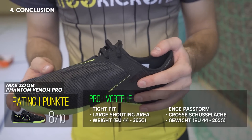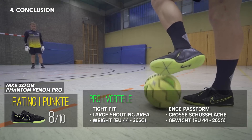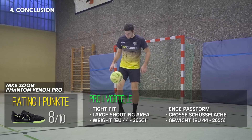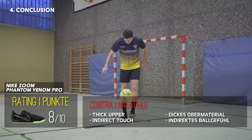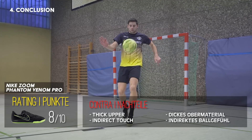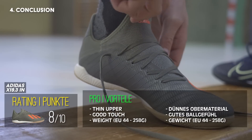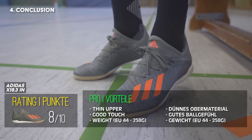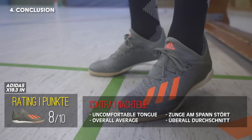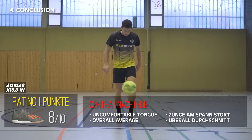Auf dem achten Platz landet der Nike Zoom Phantom Venom Pro, der zwar eine sehr enge Passform und einen guten Komfort hat, aber Abzüge beim Ballgefühl aufgrund des etwas dickeren Materials kassiert. Zudem ist er mit 110 Euro UVP vergleichsweise teuer. Der Adidas X19.3 landet auf dem siebten Platz – hier konnte uns der Komfort nicht ganz überzeugen, ansonsten schneidet der Schuh gut ab. Jedoch war die Konkurrenz aus unserer Sicht stärker.